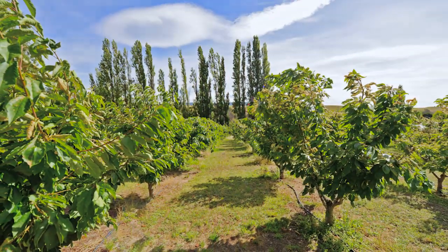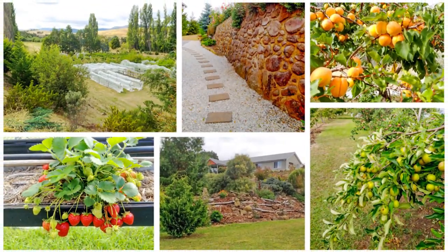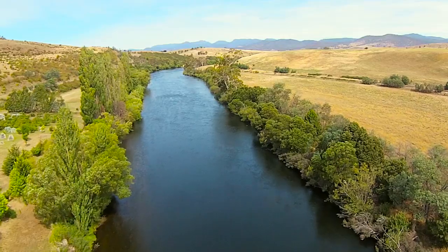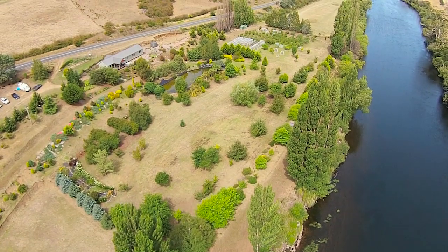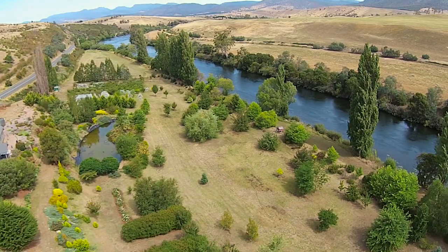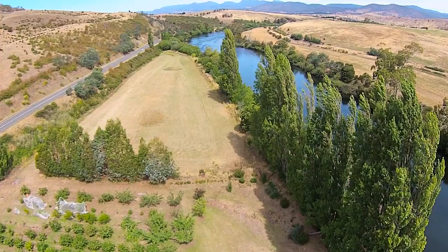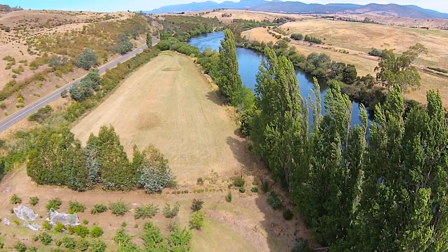Currently you are able to pump up to 4,000 litres per day, or 1.46 megalitres per year, from the freshwater river for house, garden and livestock. The reticulation system in place reaches just about every part of the acreage. There is also a clear paddock that could house a horse or some other livestock.